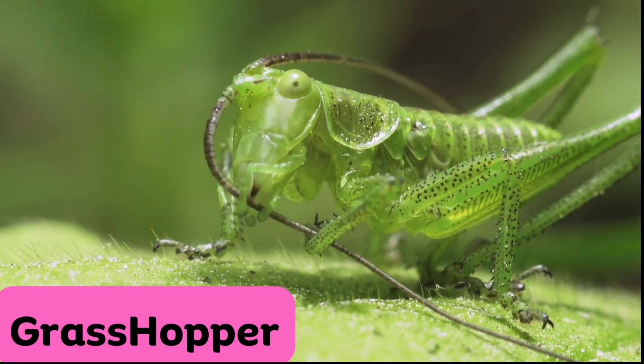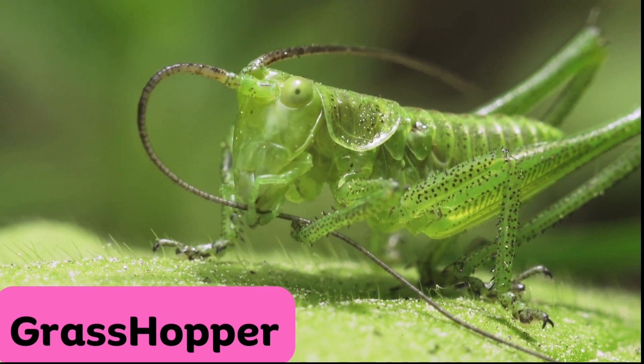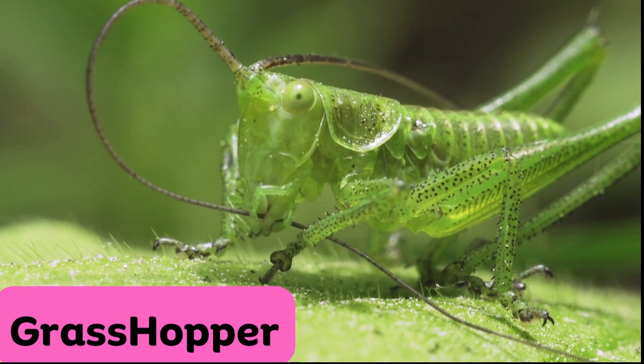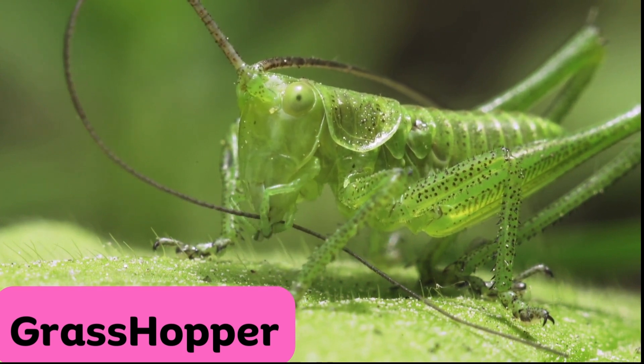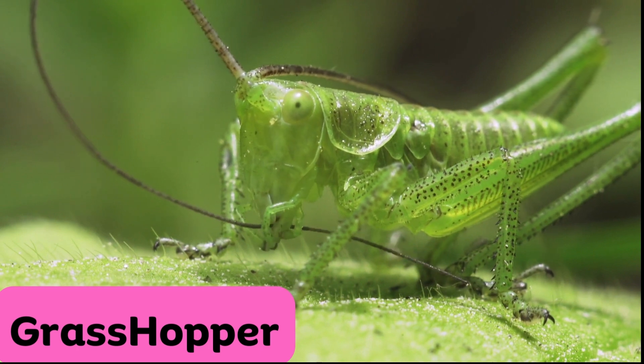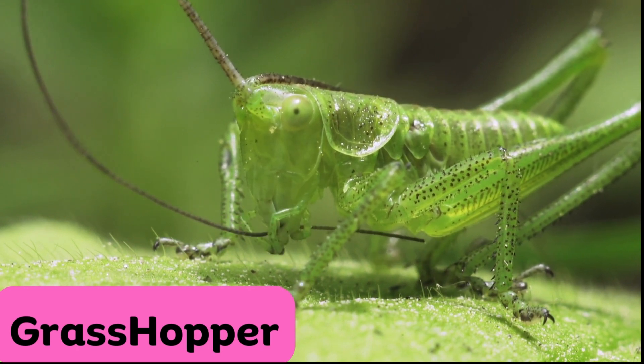Grasshopper. Grasshoppers are agile insects known for their powerful hind legs, which allow them to jump great distances. They sing with a chirping sound by rubbing their legs together, often in sunny fields and meadows.